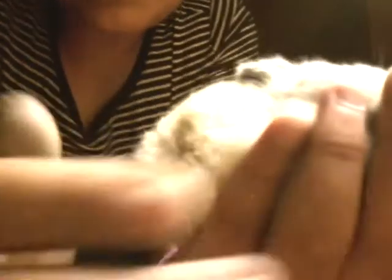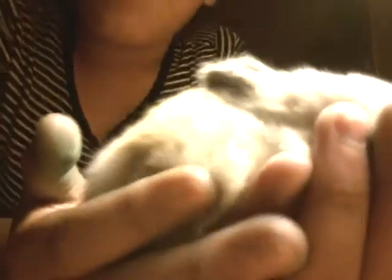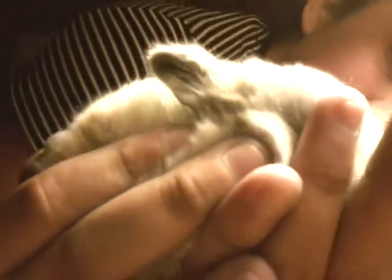We just came over here and we didn't expect to get a pet, and then we just see this pile of bunnies. We see this one — it's so small and has colors on it — and we're like, 'Mom, mom, mom, can we get this one? Can we get this one?' And then we got this little bunny. She is so cute.